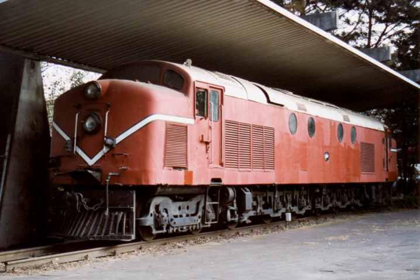The New Zealand DF-class locomotive of 1954 was the first class of mainline diesel-electric locomotives built for New Zealand's National Railway Network, built by English Electric. It should not be confused with the General Motors Electro-Motive Division DF-class of 1979.